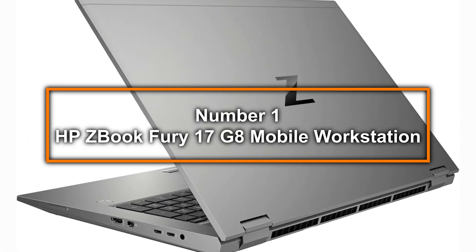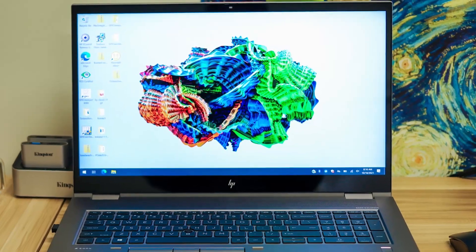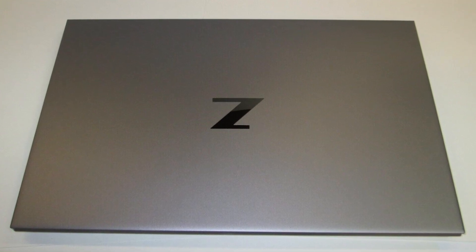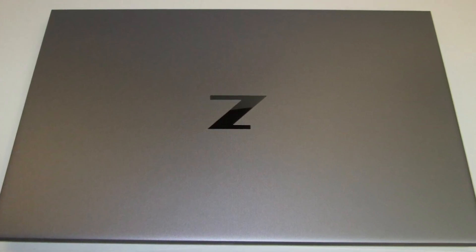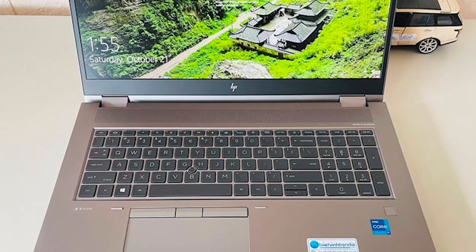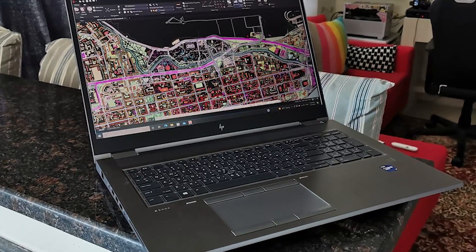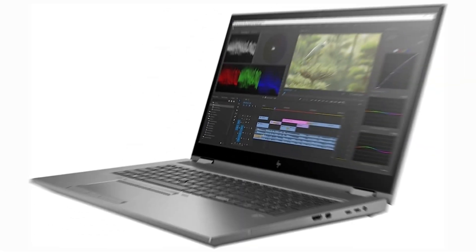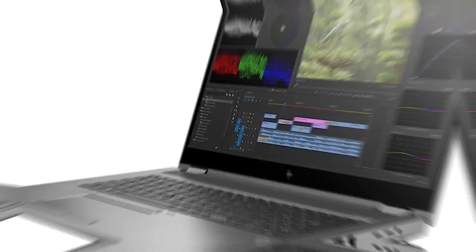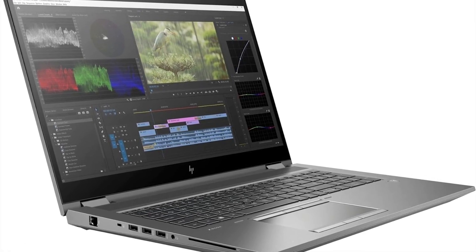Number 1: HP ZBook Fury 17G8 Mobile Workstation. At the pinnacle of our list, the HP ZBook Fury 17G8 Mobile Workstation emerges as the quintessential tool for architects in 2024. This laptop is a powerhouse designed to handle the most demanding architectural software and multitasking needs with unparalleled prowess. Featuring an Intel Xeon 11th Gen W-11955M octa-core processor with a 2.60GHz base frequency, it offers workstation-class reliability and performance, making it ideal for complex CAD applications, 3D rendering, and simulation. Equipped with a whopping 64GB of RAM, the ZBook Fury ensures fluid performance even with the heaviest of workloads, allowing architects to run multiple high-end applications simultaneously without a hitch.